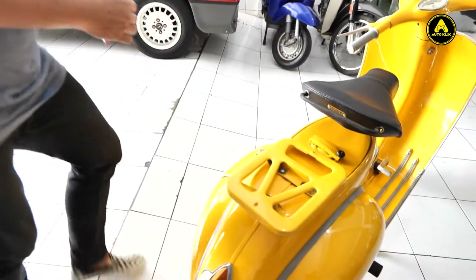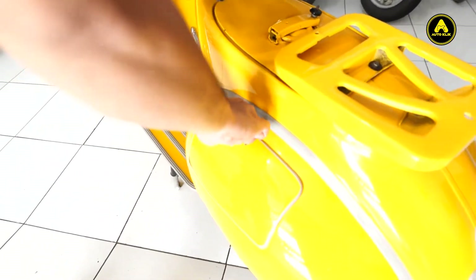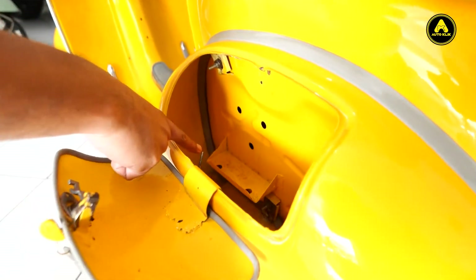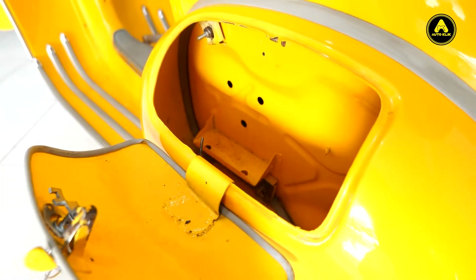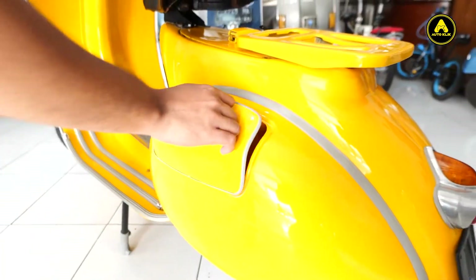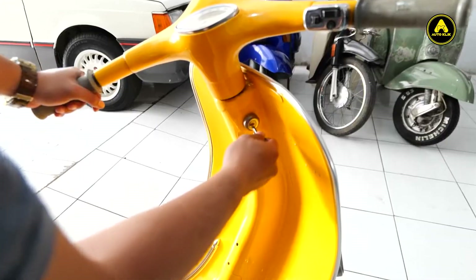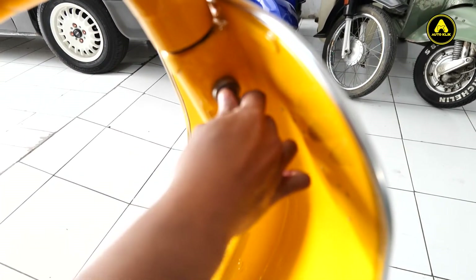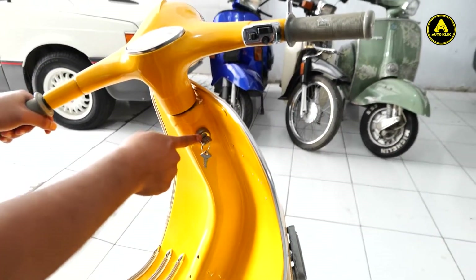Kemudian ada di tepong kiri. Kalau VBB Prince itu ada dudukan aki. Kalau VBB biasa, nggak ada. Dan kuncinya, kunci lehernya juga masih berfungsi dengan baik. Dan ini masih original.